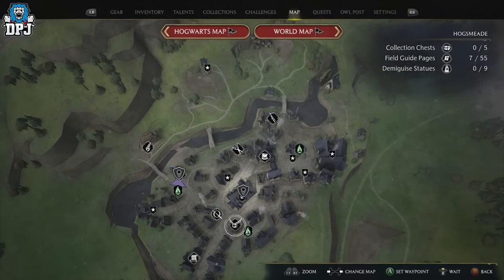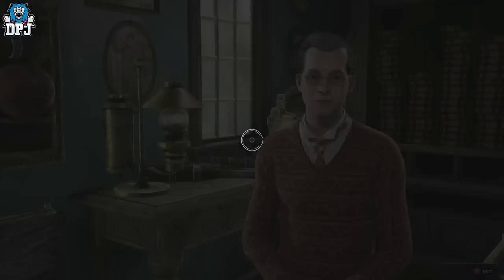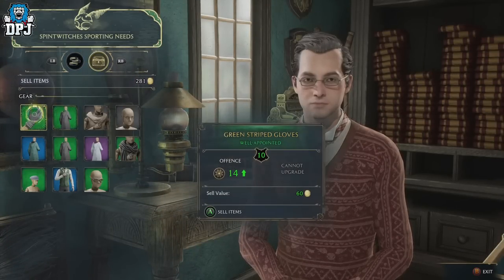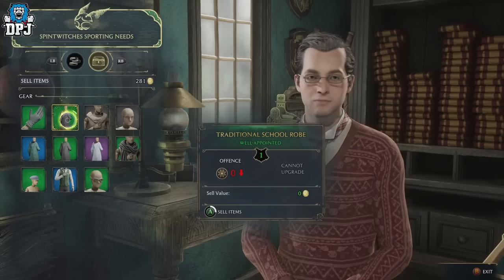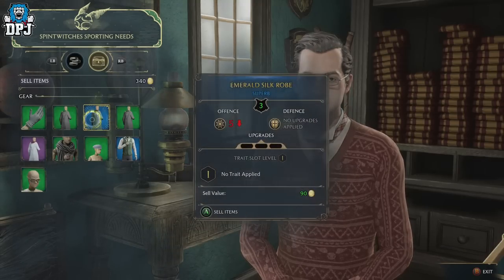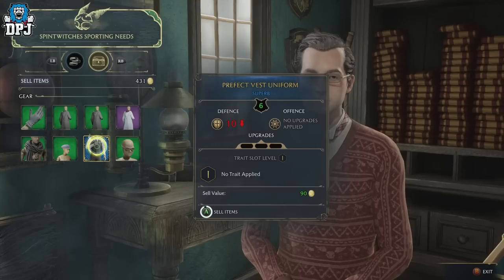Go back to Spintwitches, the sporting goods shop, and you can purchase a broom costing 600 coins. If you haven't got the money, sell some of the gear you're not going to use — that's what I did and I was able to buy one of these brooms. Sell gear to an NPC or shopkeeper, or even bring gear to this guy and sell it to him, then purchase a broom from him and you are good to go.